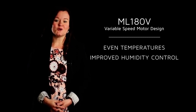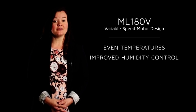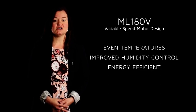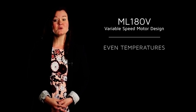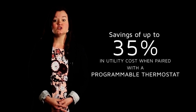In addition to staying comfortable with the variable speed motor, the homeowner has the chance to save money every month with the ML180V's energy-efficient design. And when paired with a programmable thermostat, homeowners can save up to 35% in utility costs.